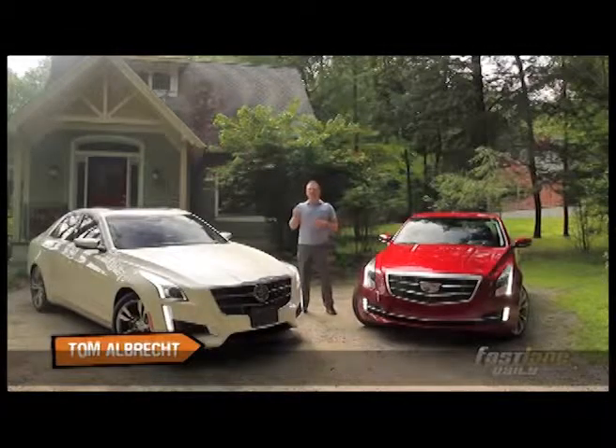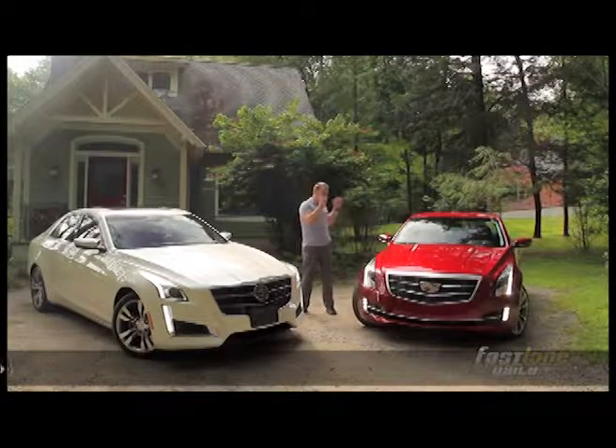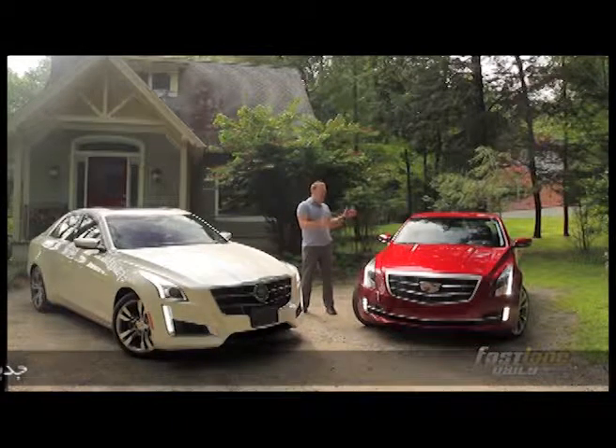Hi, I'm Tom Alvarez from Fast Lane Daily. We came up here to Connecticut in this white Cadillac CTS V Sport to test out this red ATS coupe. Let's see what it can do.